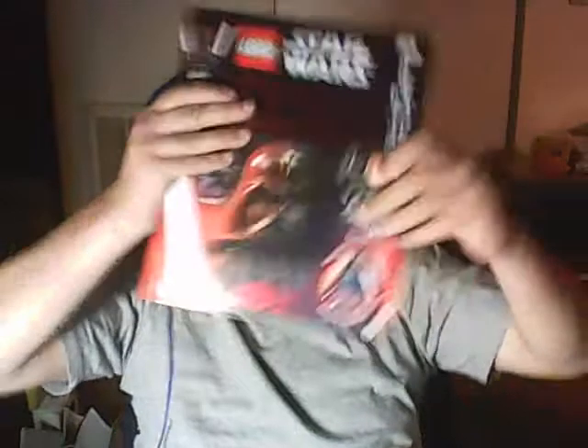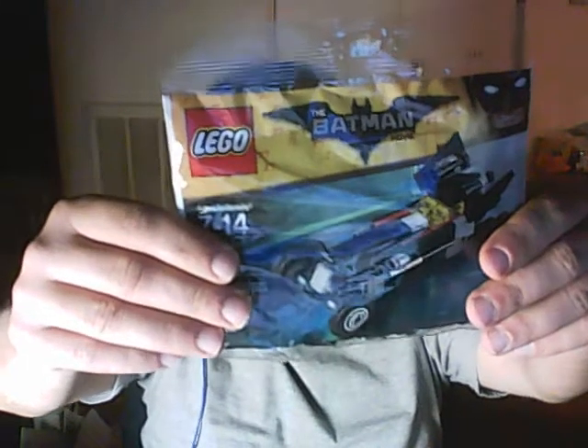We're doing a haul from my friend Mary. We got this polybag, we got the book, and we got the mini Batmobile.